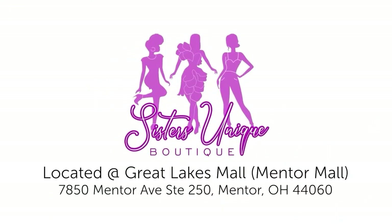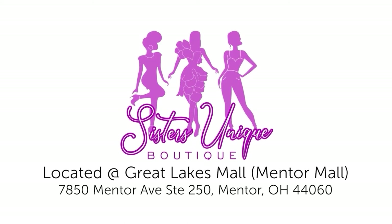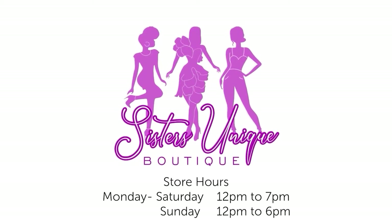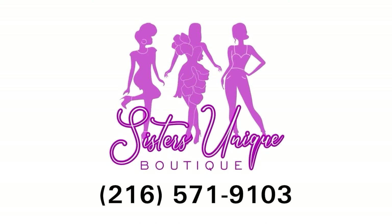Sisters Unique Boutique is located at Minner Mall, 7850 Minner Avenue. Our store hours are from 12 to 7, Monday through Saturday, 12 to 6 on Sunday. We also do private showings by appointment.